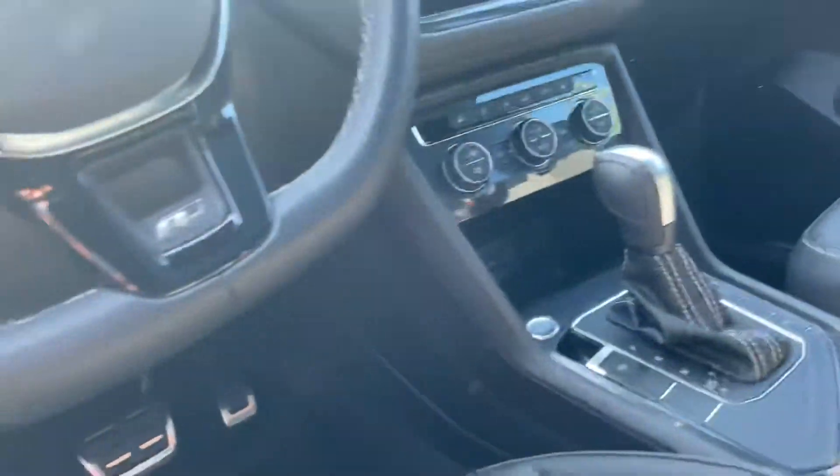One of my favorite features might have to be this right here — slide your phone in and it will actually start charging.